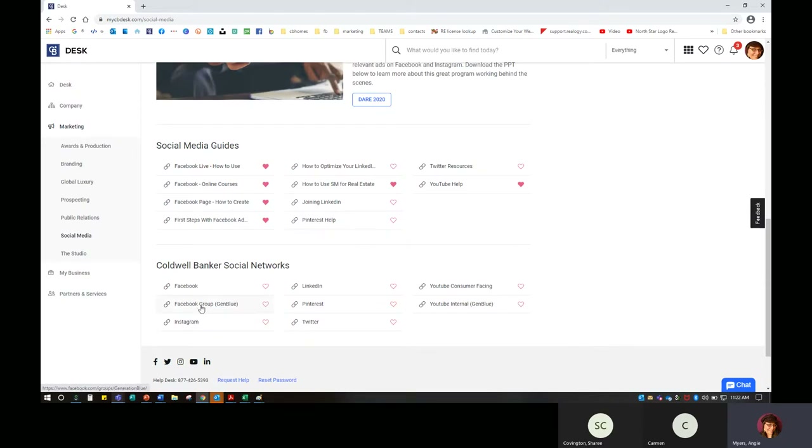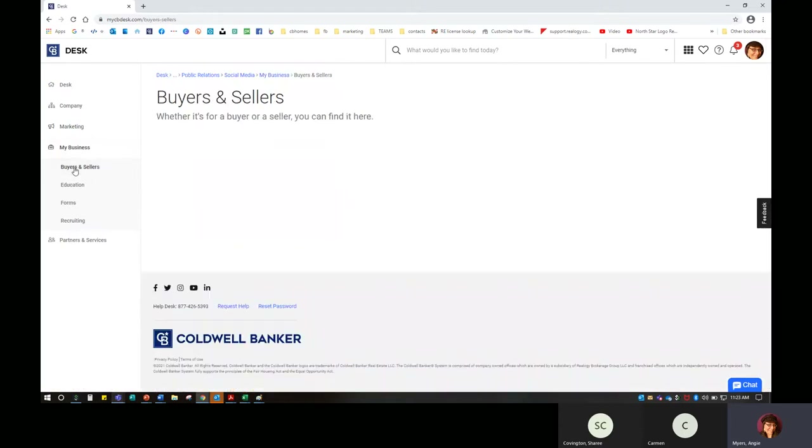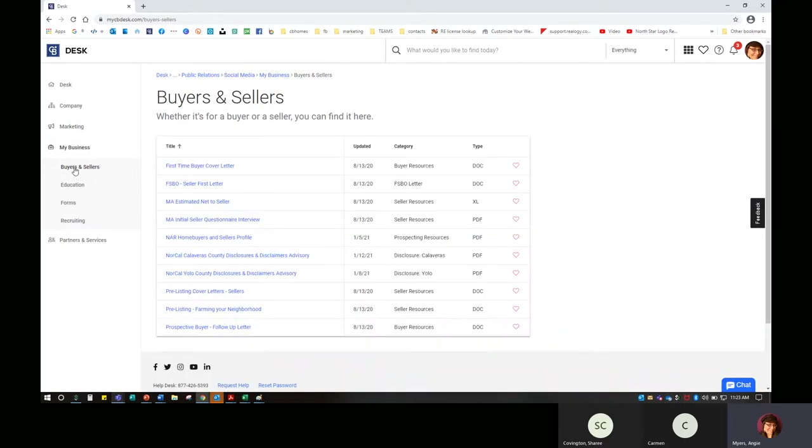I can also go to our GenBlue group, and there's YouTube, Twitter, LinkedIn, and Instagram. I can find Coldwell Banker on all of these. Under 'My Business,' you're going to find some information for working with buyers and sellers. You'll see some cover letters in here — maybe I'm working with a For Sale By Owner and I want to send a letter but I'm not quite sure what to say.